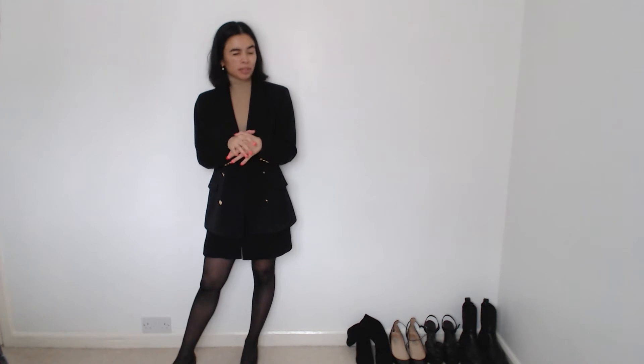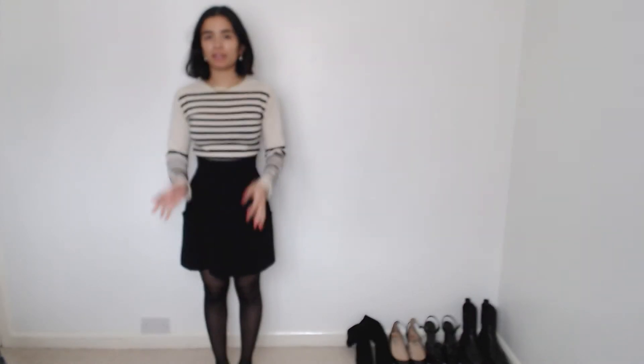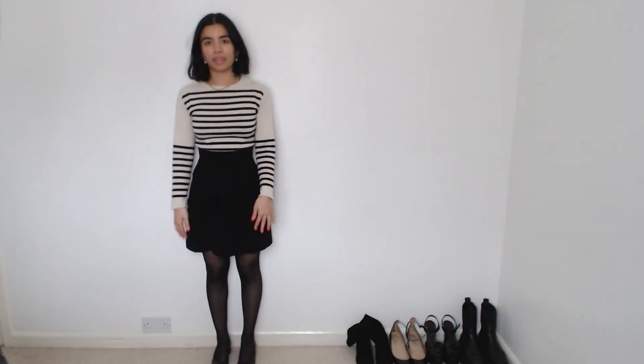Now we're moving on to the more casual looks. I also want to add that it could be any kind of top really — the upside of a black skirt is it will go with everything, so feel free to express yourself and use what you have. This is a very basic simple outfit for Wednesday. I'm wearing a striped cashmere jumper from Celine, many years ago — I got it from Vinted. Same bottom half with the pumps from MNS. I feel really comfortable in this; it's a very preppy outfit, very safe, very classic.